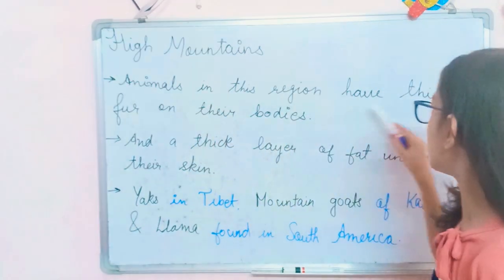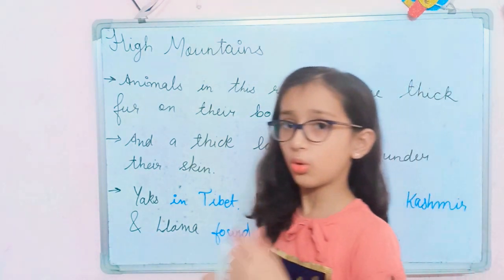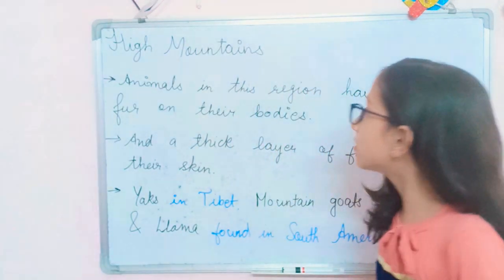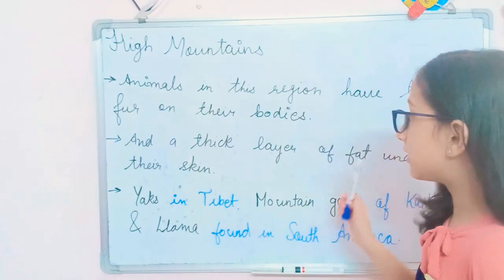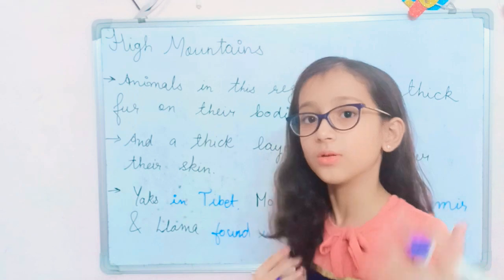Here are the adaptations of animals that live in the region of high mountains. Number one, animals in this region have thick fur on their bodies because the weather is very cold — long and harsh winters. So they have thick fur on the body to protect them. Next, they have a thick layer of fat under their skin, which also helps to protect them in that harsh weather.